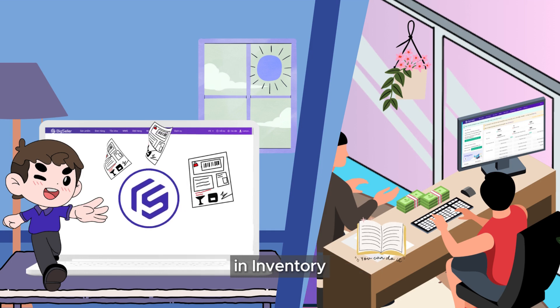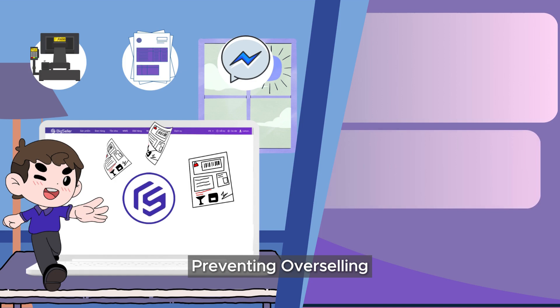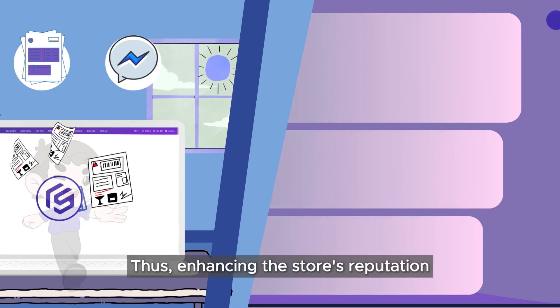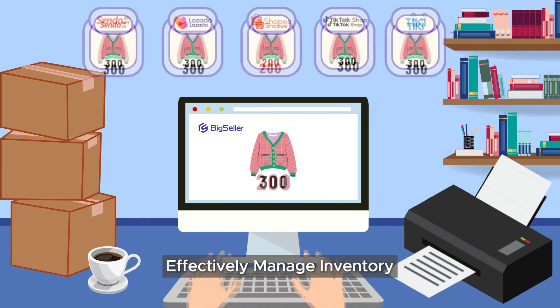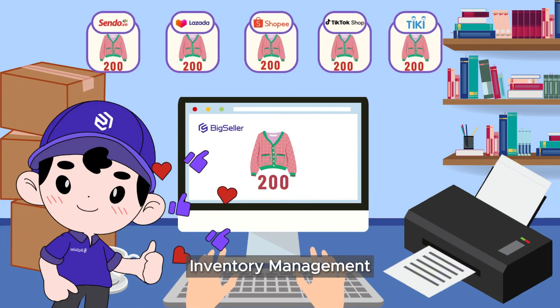When there is a change in inventory, the system will automatically synchronize it across all stores, preventing overselling and avoiding penalties from platforms, thus enhancing the store's reputation. In addition, Big Seller will help you effectively manage inventory and support multi-warehouse and multi-platform inventory management.